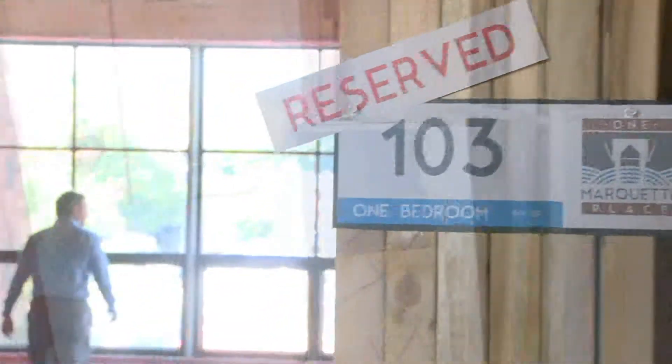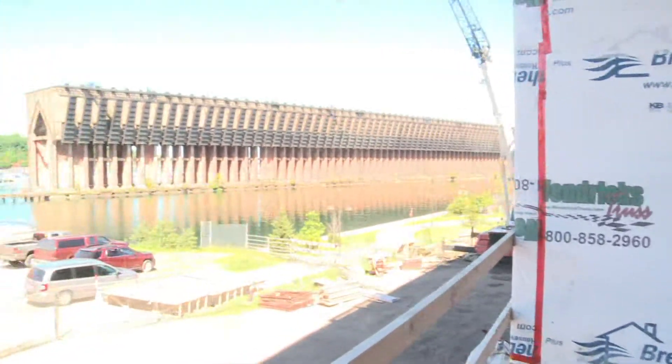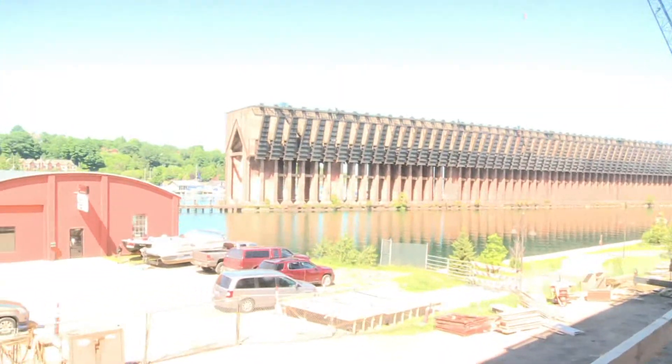Pre-leasing has already begun at One Marquette Place, and as the public looked around tonight they were able to see the foundation of what can soon be their new home. "We have about 30 percent of the building already pre-leased and spoken for, and I think we anticipate a good number being placed on hold today."